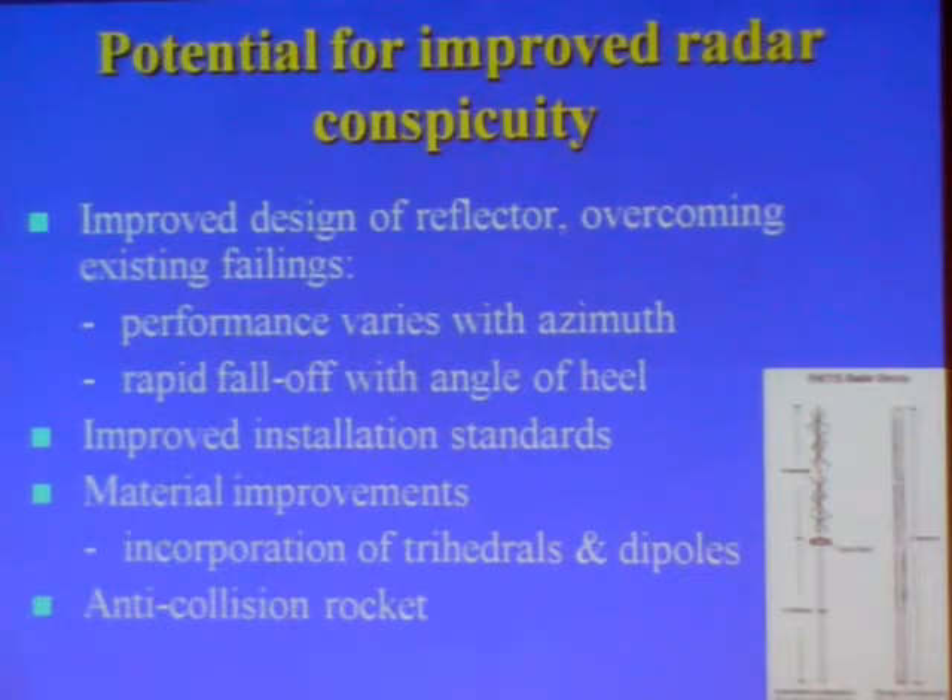I also believe there is scope for improved installation standards of radar reflectors. And I think that perhaps an even bigger potential improvement would be material improvements to the design of small craft. In fishing vessels, I think it would be feasible to incorporate trihedrals into the design of the vessel to make them more obvious radar targets.